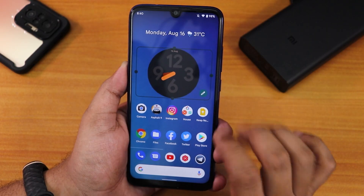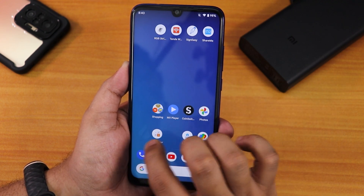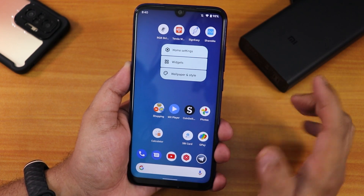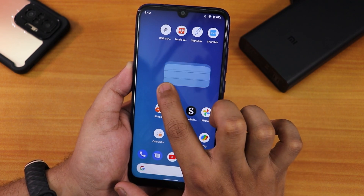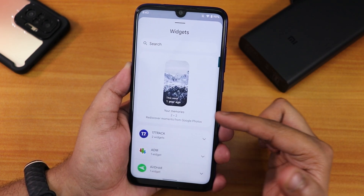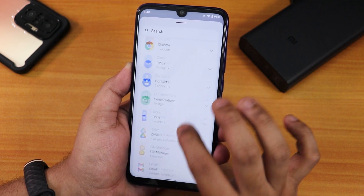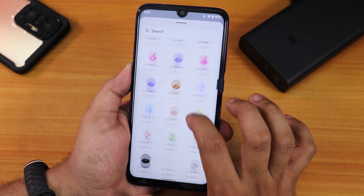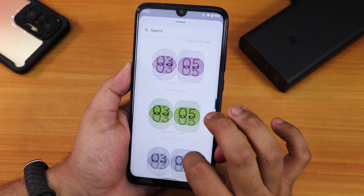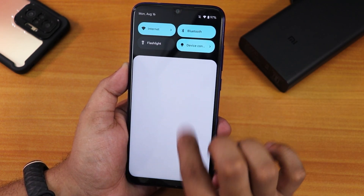On the home screen, tapping and holding on an app or the blank area shows beautiful animations. We have home screen settings, widgets, and wallpaper style options. There's a new Google Photos widget that shows your memories, and I'm using the Android 12 Clock Widget app — available on the Play Store and compatible with previous Android versions too.